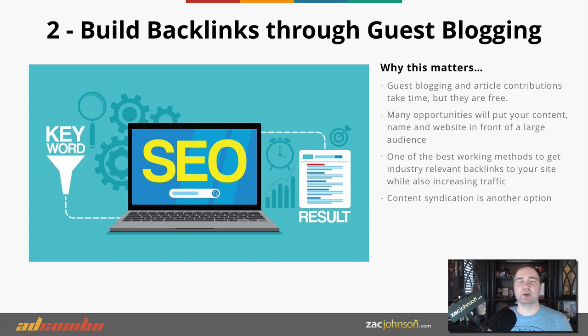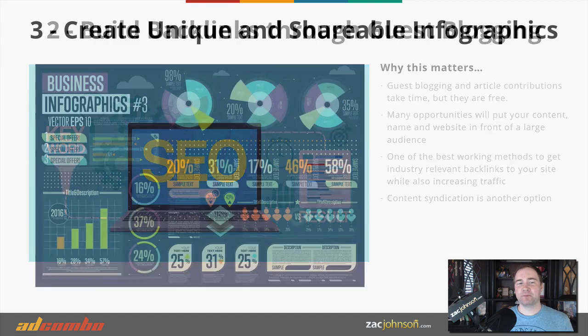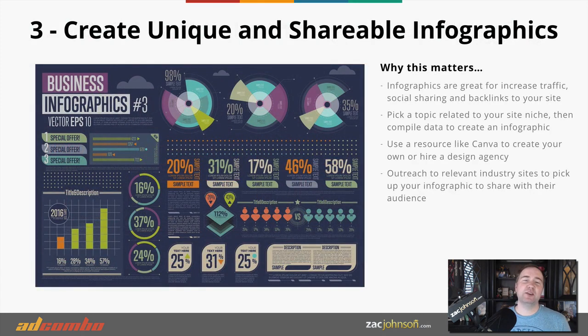The second method is to build your backlinks through guest blogging, which is great for anyone working with a very small or limited budget. The concept is simple: reach out to other websites that are looking for content, provide them content of value, and then they link back to your website as a resource. It takes time and effort, but it's a working method that doesn't spend a lot of money, and it's a great way to start seeing your content rank in the search results.